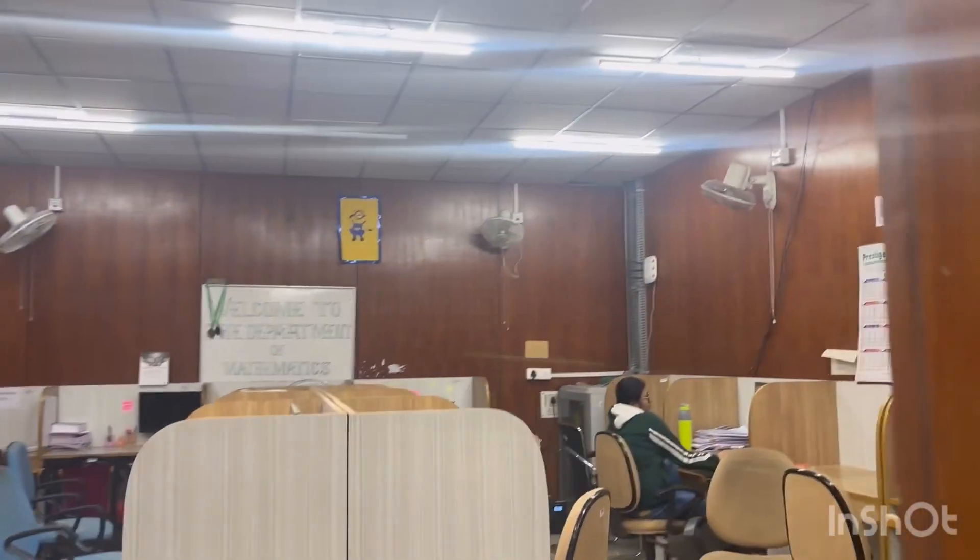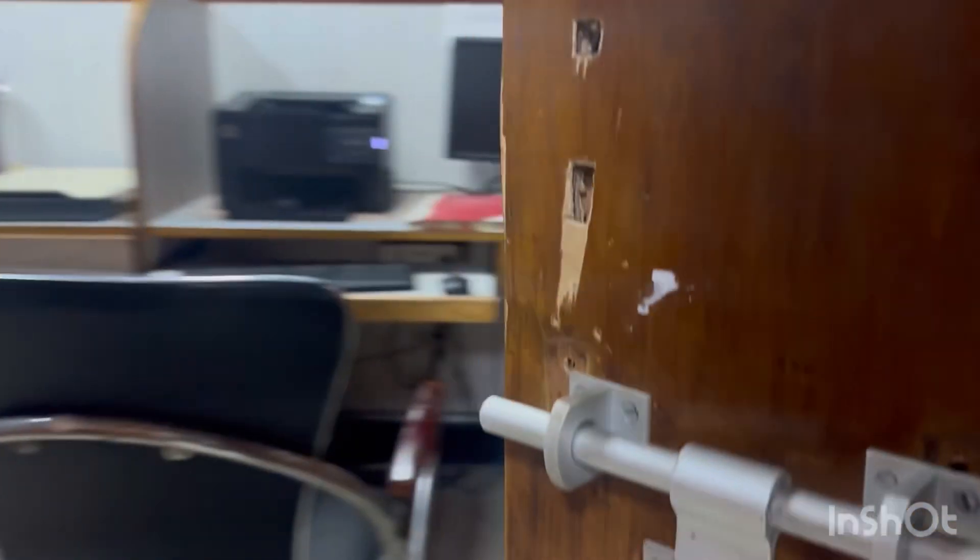Coming towards our own lab — this is called the computer lab. These are our seats, and on that side there are also a lot of seats. This is the biggest lab in our department. There is a printing area which only scholars can use.